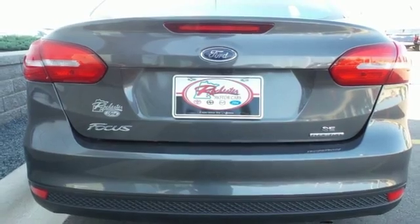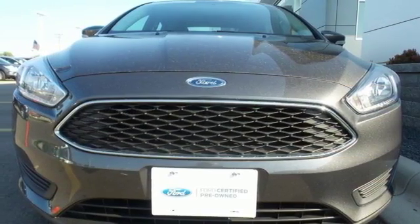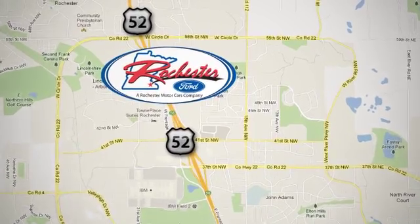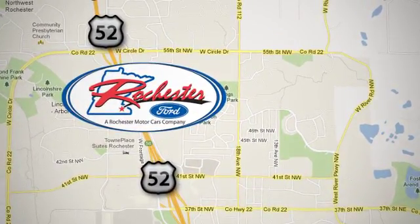Respond to the mundane with this exciting Focus — it's ready for a test drive. Experience the difference at Rochester Ford. We're conveniently located between 41st Street and 55th Street Northwest on Highway 52 in Rochester, Minnesota.